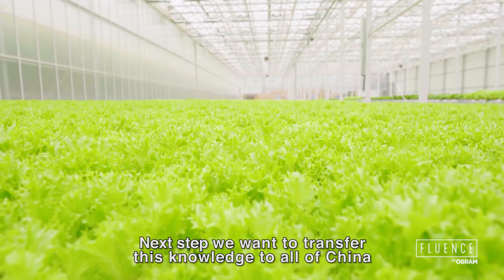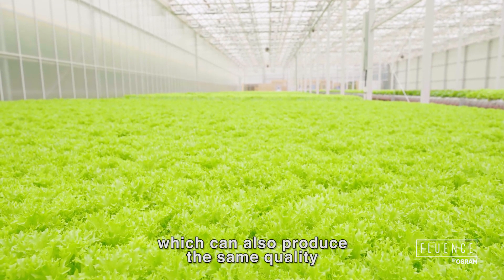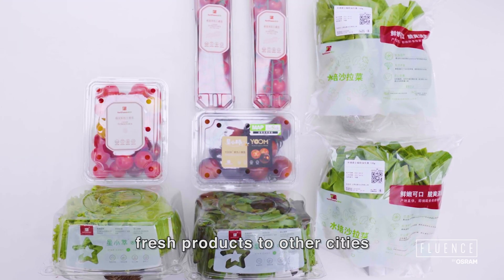Our next step is to transfer this knowledge to all of China to benefit other growers, who can also produce the same quality, same standard fresh products to other cities.